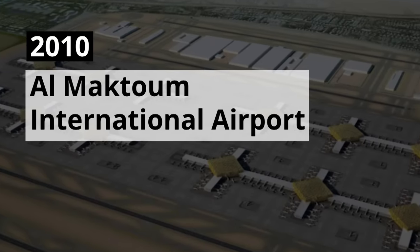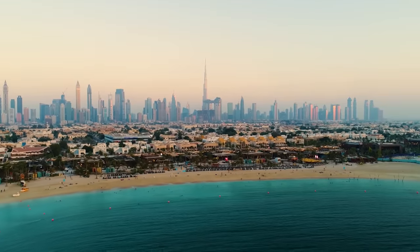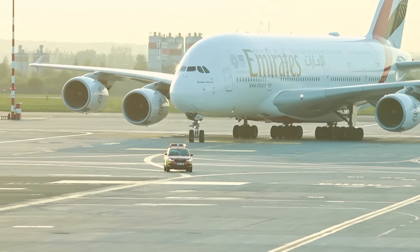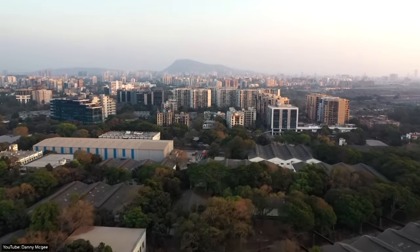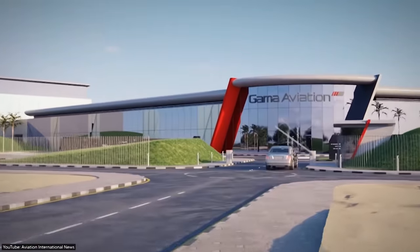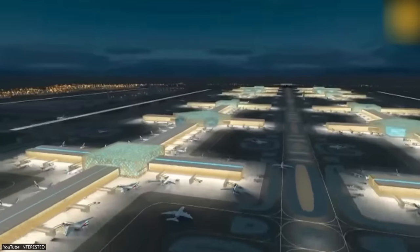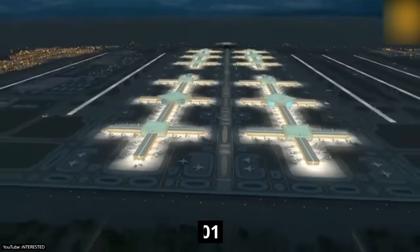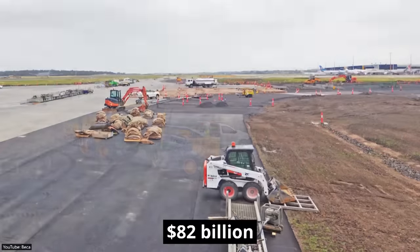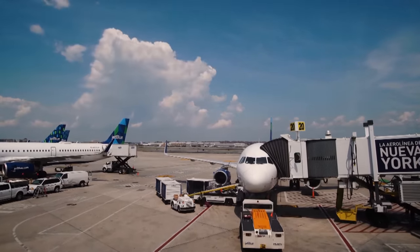2010 Al Maktoum International Airport. While architectural marvels like the Palm Jumeirah and the Burj Khalifa are quickly becoming tourist hotspots, Dubai also had to expand its airports to keep up with the ever-growing tourist stream. Located in the region of Jabal Ali, Al Maktoum is an international airport named after the ruler of the Emirate of Dubai, Muhammad bin Rashid Al Maktoum. It is also known as the Dubai World Central International Airport and was opened in 2010. The construction of the airport is believed to have cost the Dubai government a jaw-dropping $82 billion. Today, the airport is the fourth busiest in the world, with almost 90 million annual passengers.